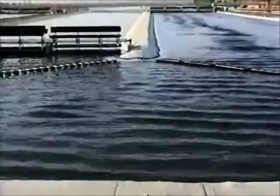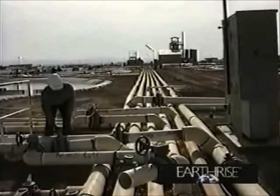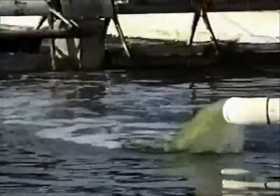Each day, ponds are ready to harvest. Pond water is pumped to the harvest plant through this network of pipes. After removing live spirulina, water is conserved by recycling back to the pond.